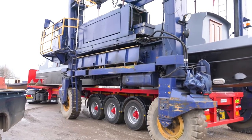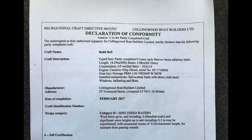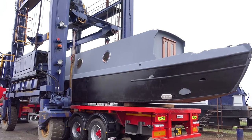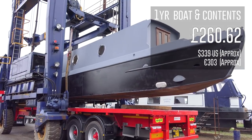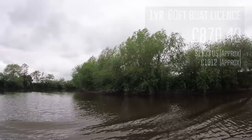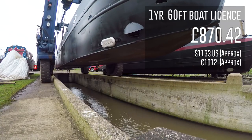Before this stage I needed a full RCD, which is basically a declaration by the boat builder that it conforms to all the relevant regulations. I needed to arrange insurance, which was much cheaper than it was for my house, and of course pay for my Canal and River Trust licence. I purchased a year's licence for both canals and rivers, and for my size boat it was £870.42.